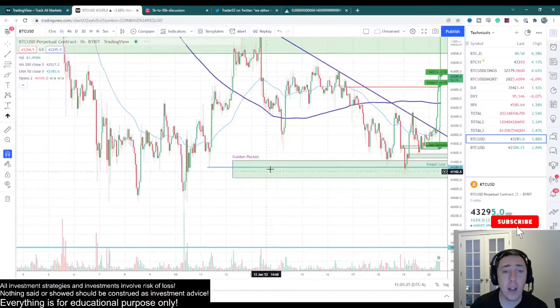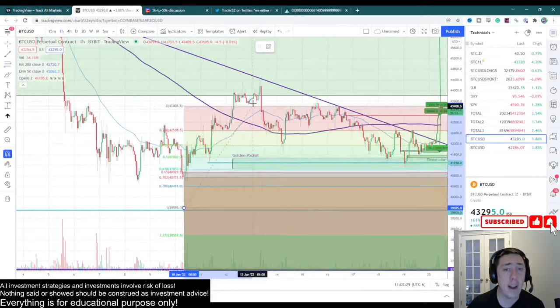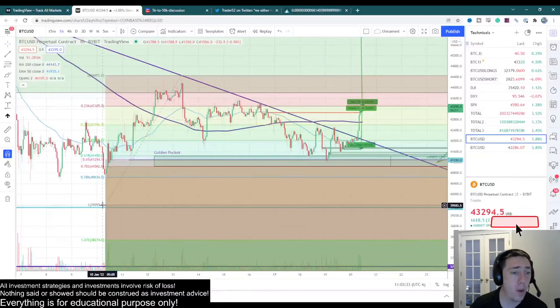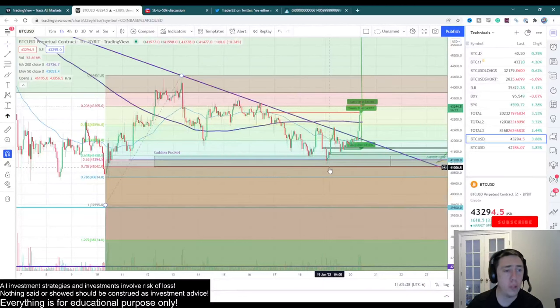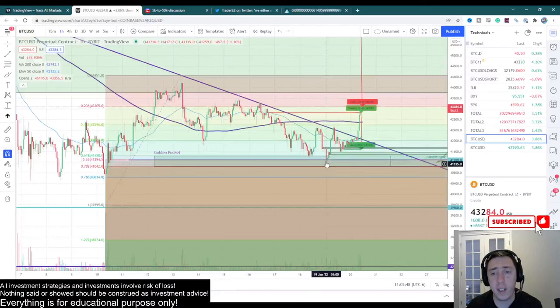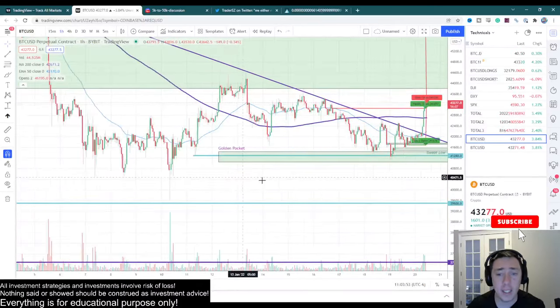Yesterday we talked about this golden pocket from the entire macro structure of this local region. From $39,500 up to $44,000, the golden pocket was right here at between $41,450 to $41,420. This is the general region we were looking for. We came down here, tested it once, tested it twice, and now we have bounced up. So far, the golden pocket has held up very nicely.